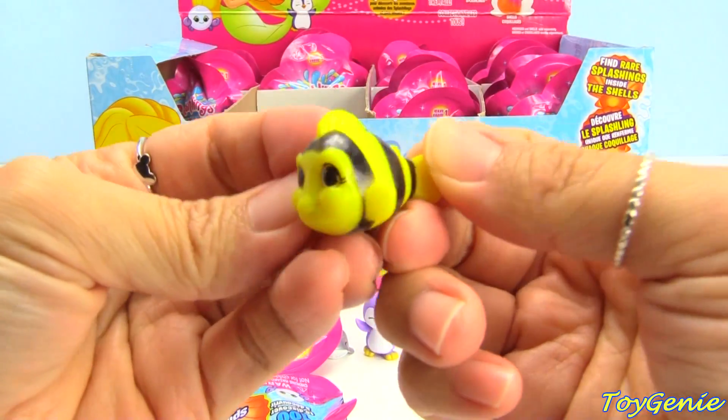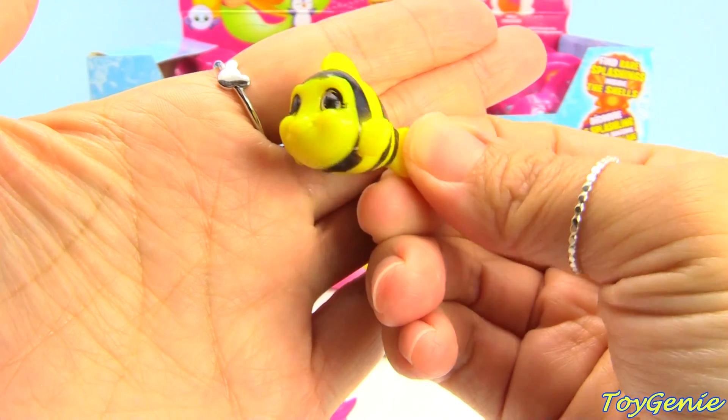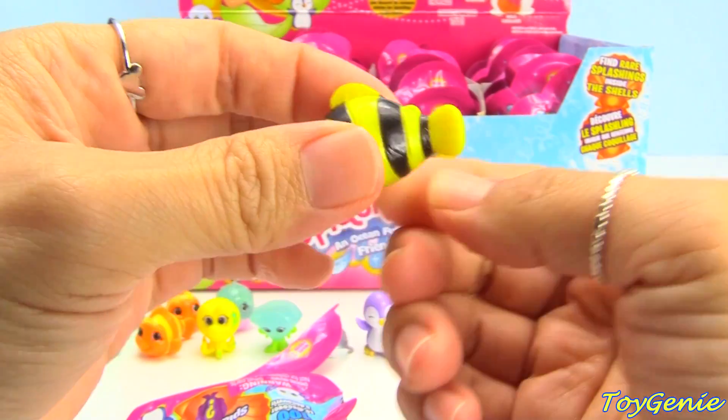This one is another clownfish but it's in black and yellow — super cool! And this one's name is Clowney.